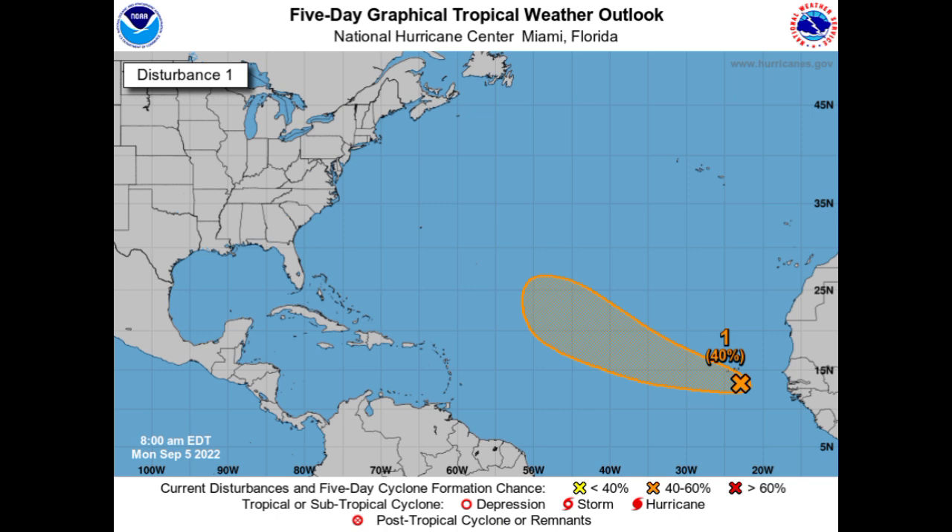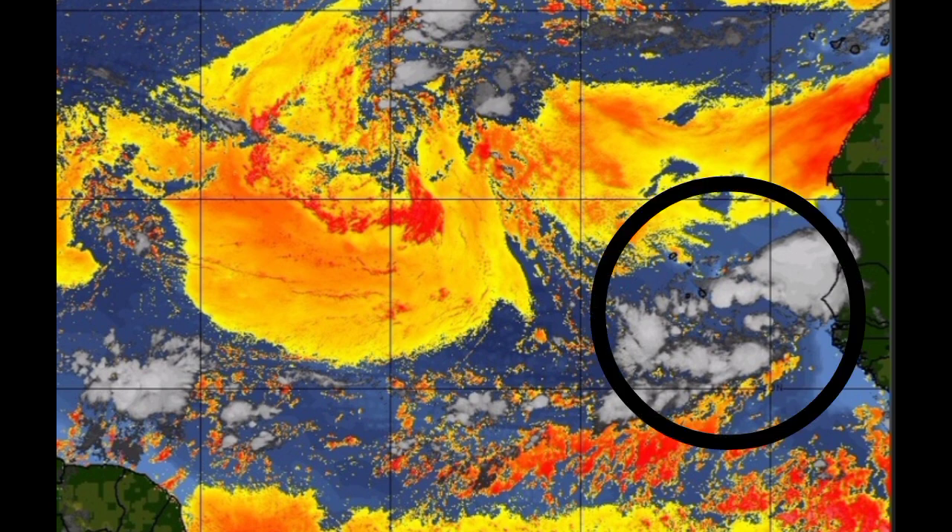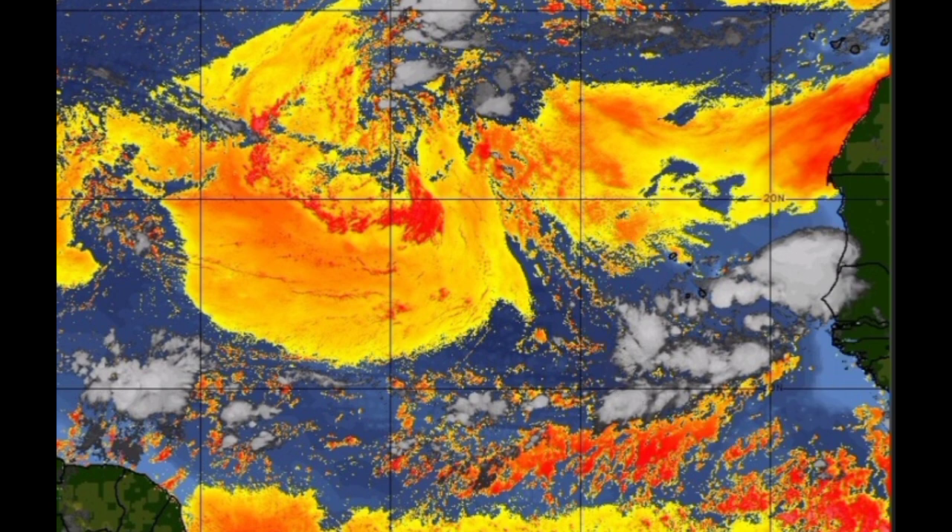I do have doubts about this system because the conditions ahead may not be too conducive. Looking at the dry air map, we can see dry air ahead of the wave. It is expected to move on a generally westward to west-northwest track — perhaps similar to Earl, or it may curve up sooner and not approach the Caribbean. There is also another wave emerging off Africa after this one that models have been consistent about developing, and we'll want to keep an eye on that.